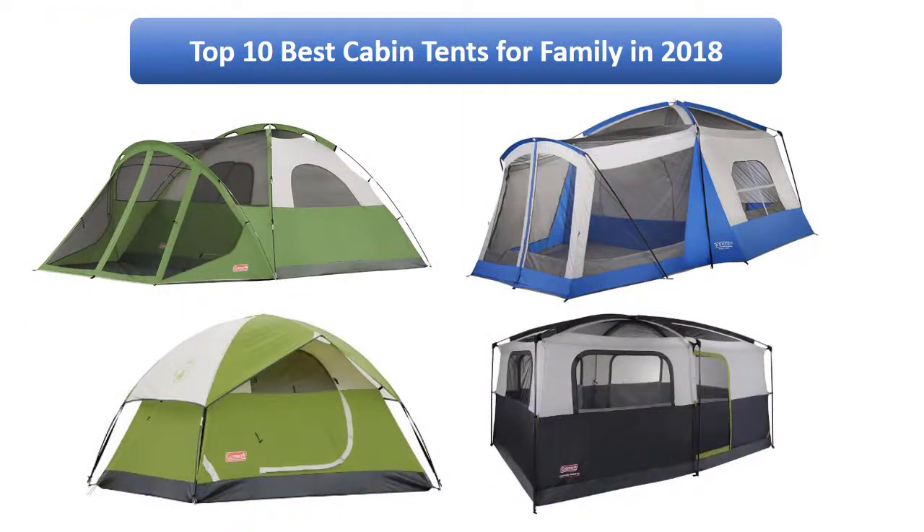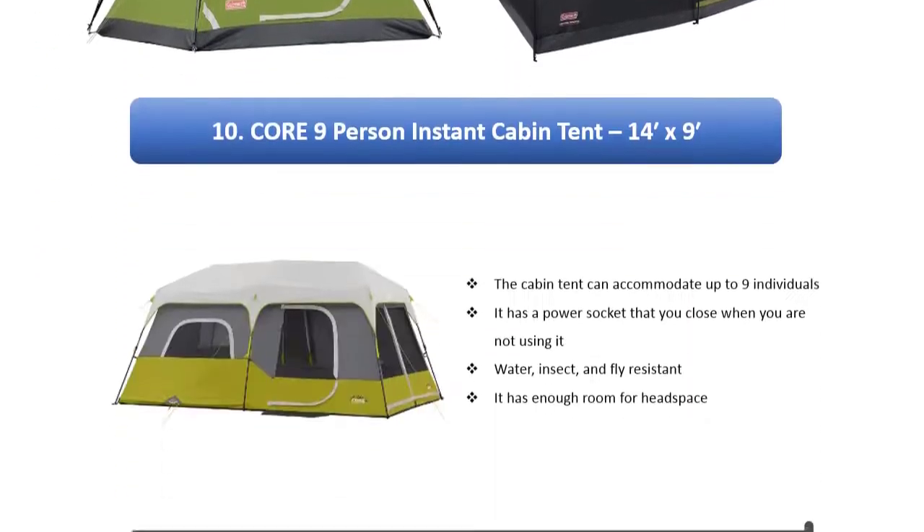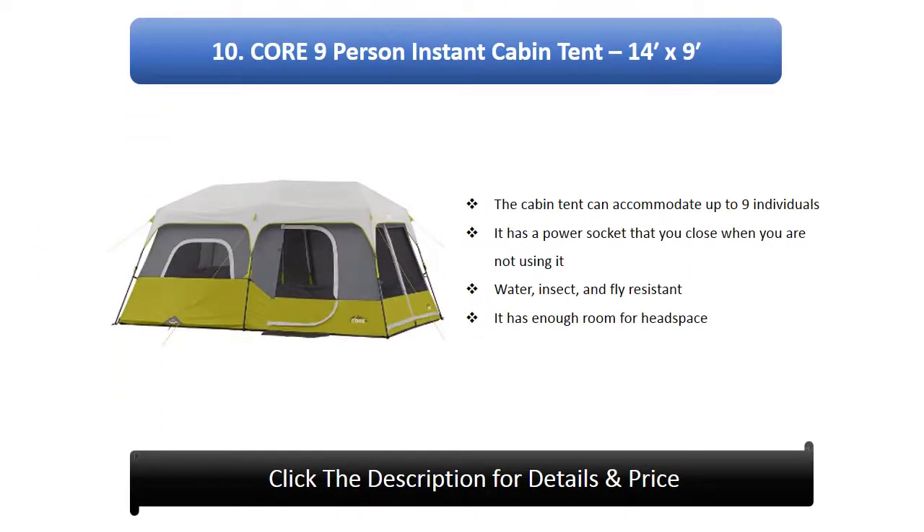Find the best cabin tents in 2018 at Amazon. We analyzed consumer reviews to find the top rated products. Here is a review of the top 10 best cabin tents for families on the market in 2018.